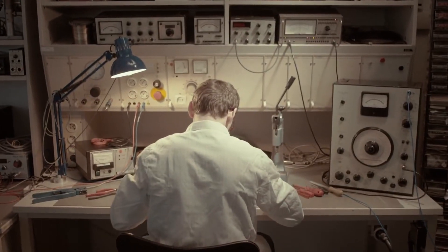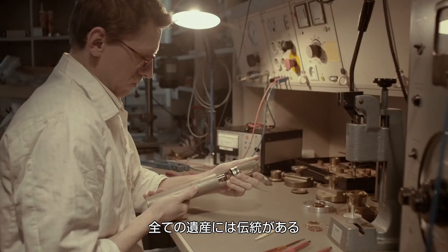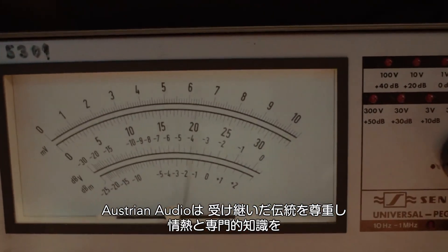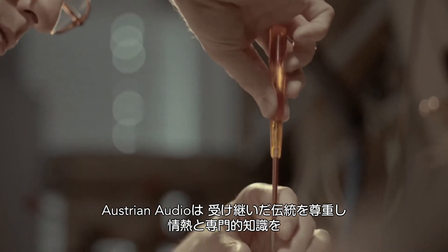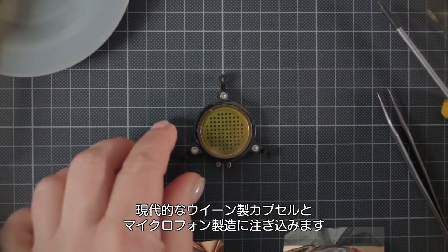Every story has a beginning. Every classic has a legend. Every heritage has a legacy. Austrian Audio takes the core of our legacy and pours all of our passion and expertise into the return of modern Viennese capsule and microphone manufacturing.